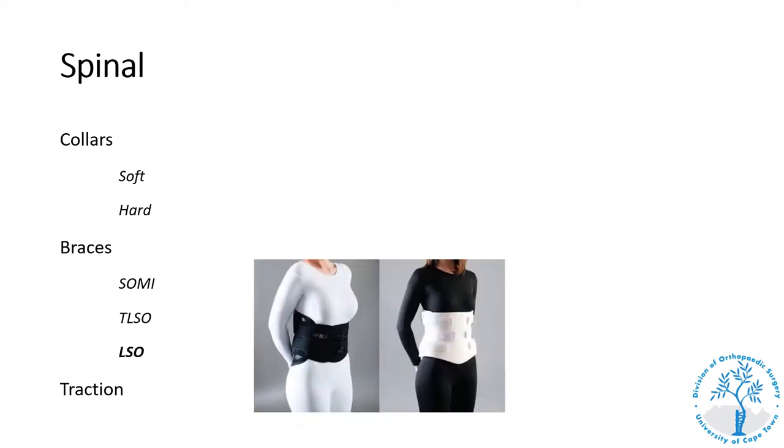An LSO, or lumbar spinal orthosis, does not provide a high degree of immobilization of the lumbar spine and is not stable enough to treat any fractures in this region. It is sometimes used in the symptomatic treatment of mechanical back pain, though as orthopedic surgeons we don't prescribe these frequently as there is no real evidence-based benefit for their use in mechanical back pain.